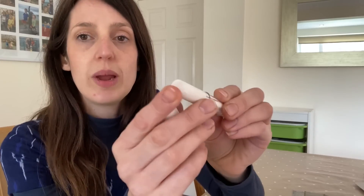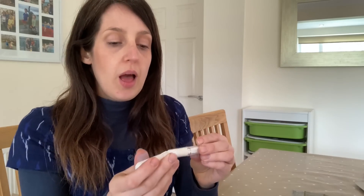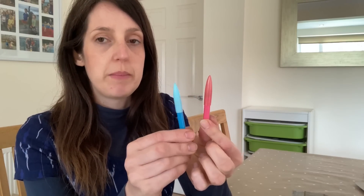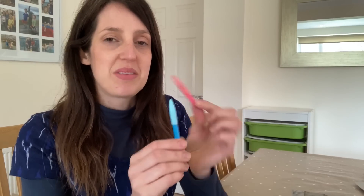I have tried these chalk pieces but haven't got on with them as well. More recently I got a Clover Chaco liner — a little wheel that rolls out chalk as you roll it across fabric. I thought I might like it, but actually I keep going back to the Hemline chalk pencils over and over again. They're definitely my favourite sewing tool for marking lines on fabric.